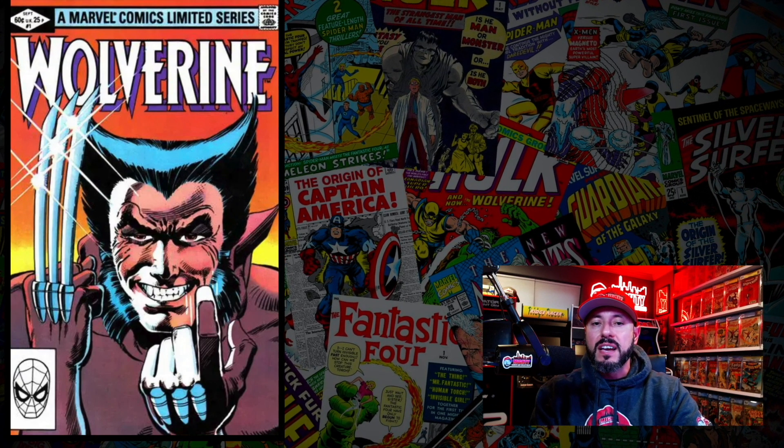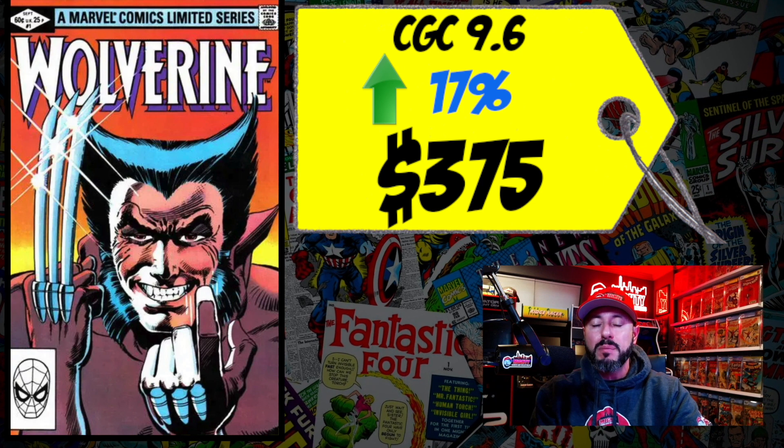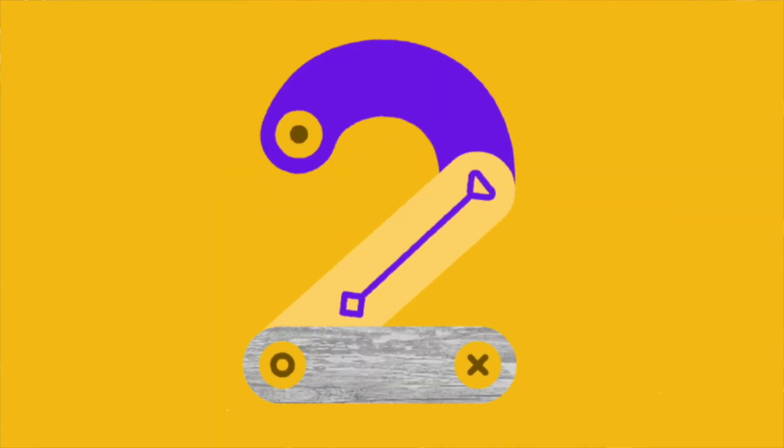At number 3 is Wolverine #1, the first solo Wolverine title. A CGC 9.6 sold the prior week for $375, up 17% over the 12-month rolling average. I'm not spending $400 on a 9.6 — there are so many copies of this book out there. I'd consider a 9.8, yes, but only if I couldn't get Incredible Hulk #181. I always want the first appearance over the first solo title. For the current price, I just can't do it.